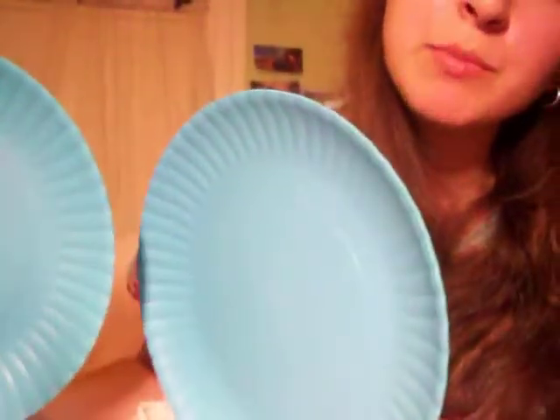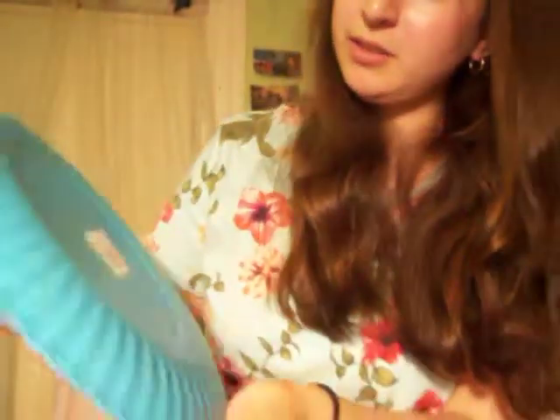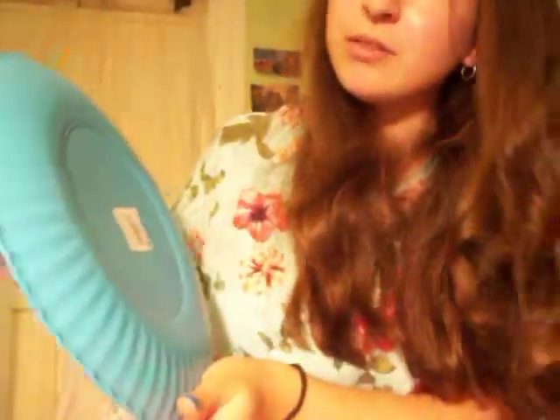From the Christmas Tree Shop, I got two plates for a dollar ninety-nine.